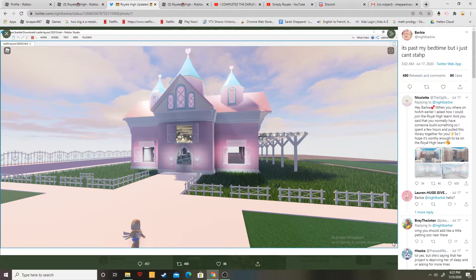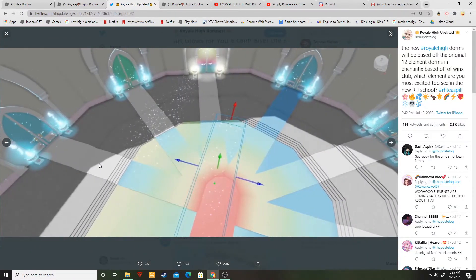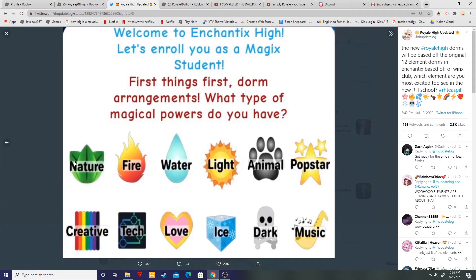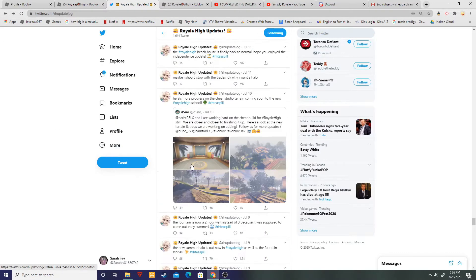I found what the dorms are going to look like. They said they're going to base them off the Winx school — if you're an og you know what that is. They're going to base them off the powers, like water, nature, and rainbow. Rainbow is creative — remember that one.